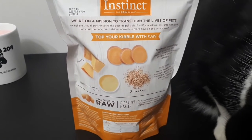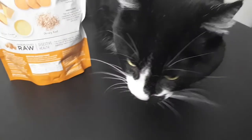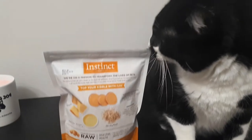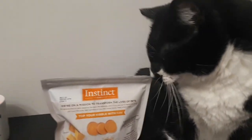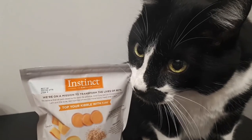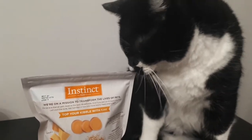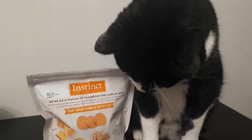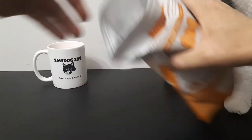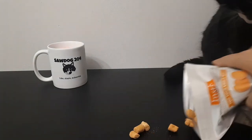This is the guy who's gonna be trying them — as you can see, sniffing them up. It looks like he likes them and he hasn't even tried one yet. Okay, let's open those up and let him try one. Let's open these up and let him try a few, see how he likes them.